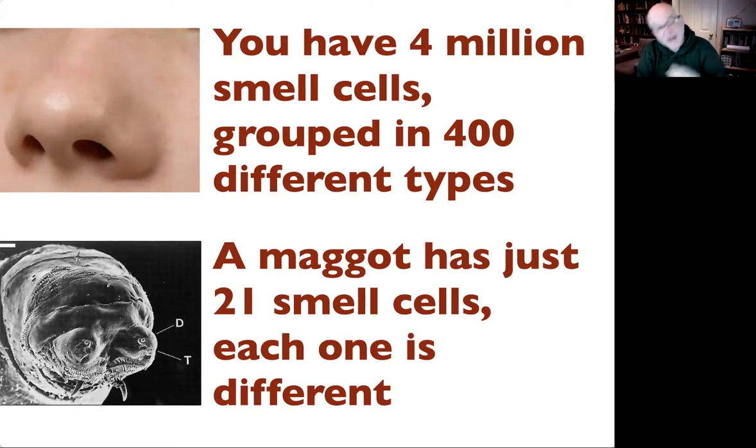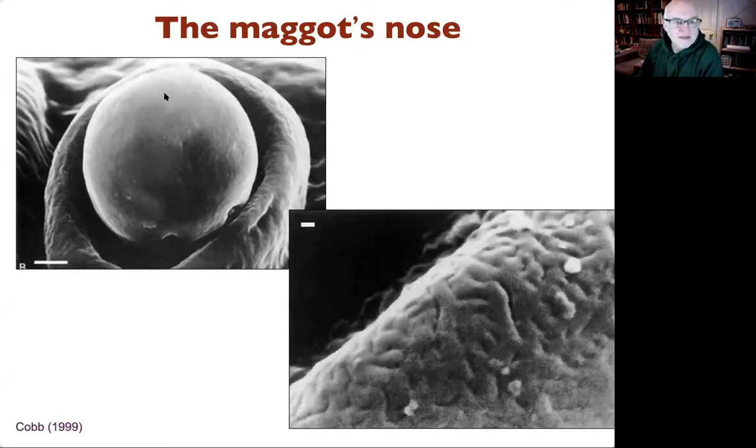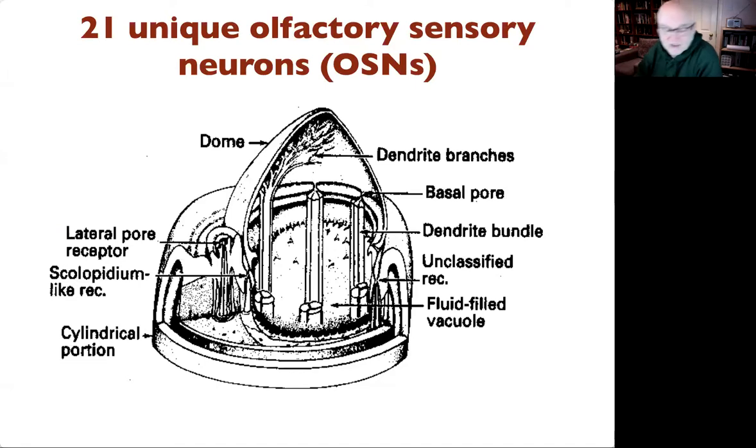To remind you: we have four million smell cells grouped into 400 different types, each of which can have two versions — that's 800 potential versions — and you can maybe sense a trillion smells. A maggot, however, has just 21 smell cells, and each one is different. Like us, each cell expresses just one kind of receptor molecule. The wiring diagram of how that then goes into the brain is basically the same as ours. Up close, the dome — its nose — has tiny pores through which smells enter, reaching the 21 olfactory sensory neurons grouped into seven bundles of three.